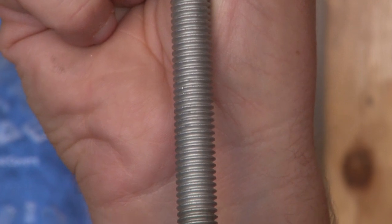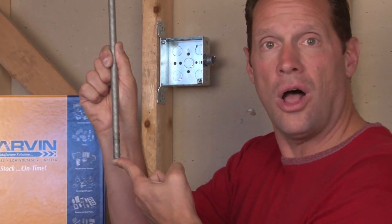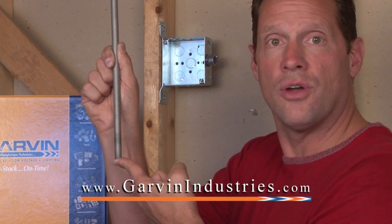We also do custom cutting of threaded rod to meet your field spec and job site requirements. Call on us today for customized threaded rod. Also visit us online for these and other great electrical products at garvinindustries.com.